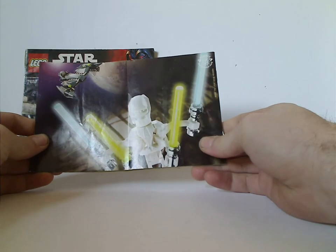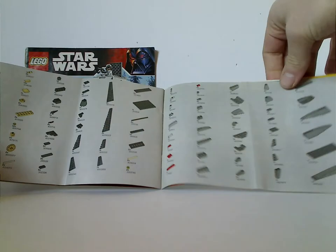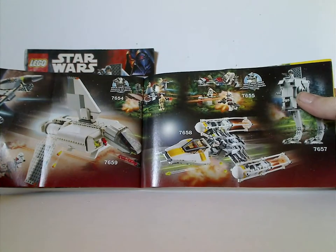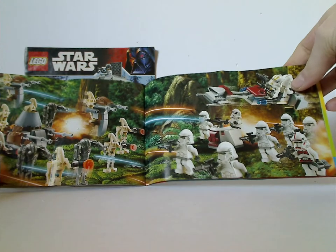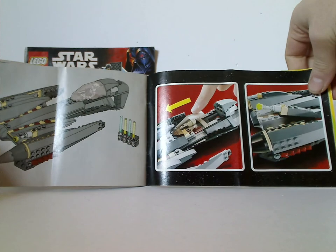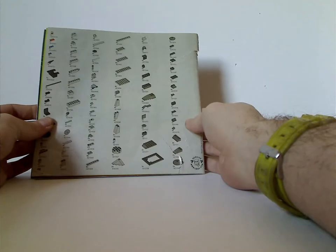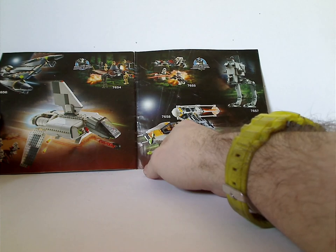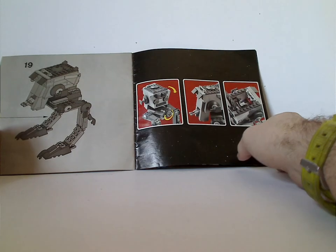On the back you can see the old style version of General Grievous, an ad for Lego Shop at Home and Lego Club, and the pieces that come with the set - an ad for the AT-ST and for the Y-Wing that was out at the time, and some of the other sets at the time, and of course the OG Battle Packs, and then the features of it and the last step.